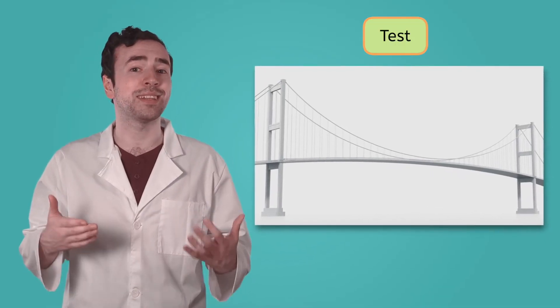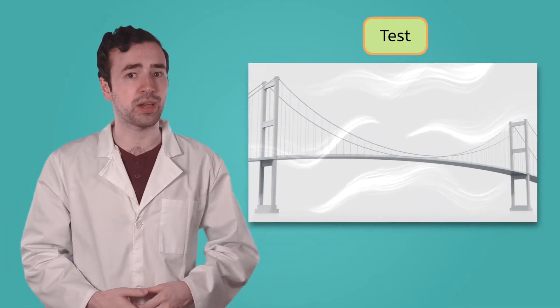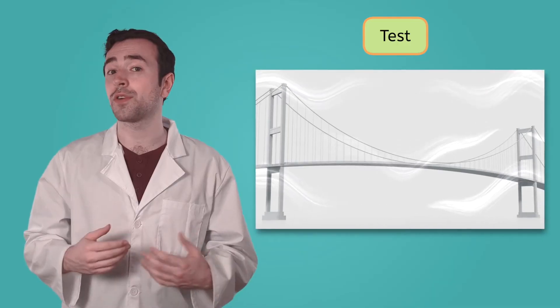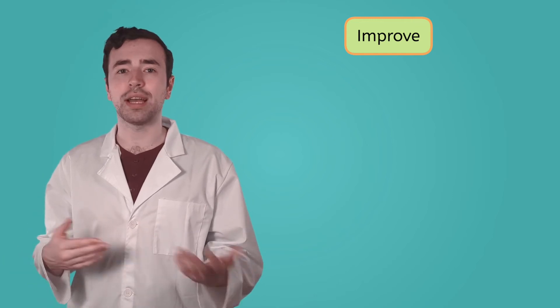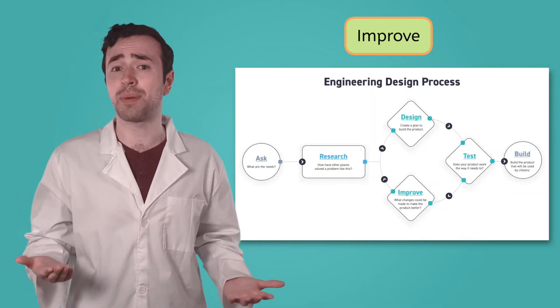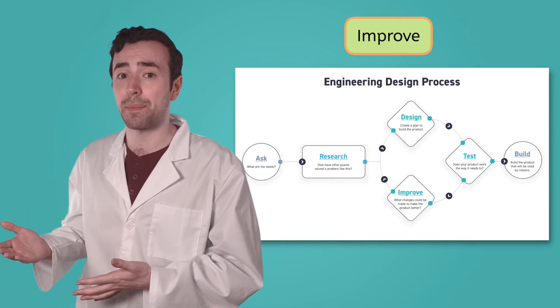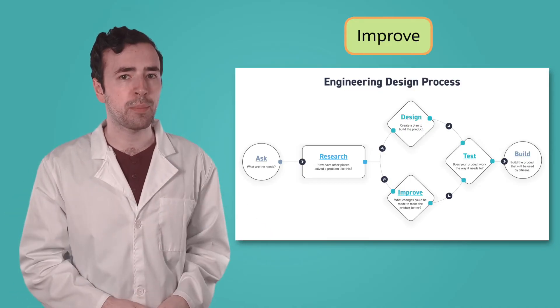Next, they needed to test the materials to make sure they were strong enough to withstand the conditions the bridge would be in — for example, strong winds, hurricanes, and heavy traffic. Based on the information the engineers learned from their tests, they needed to improve the design and materials. They'd go back and try different materials or designs if something didn't quite work out as planned with the model. They wanted to be sure the bridge would be as safe and strong as possible for all of the different weather conditions and traffic it would handle. If the model didn't pass the tests, the engineers would go back to the design step and continue through the test and improve steps until they were confident the bridge would hold up.